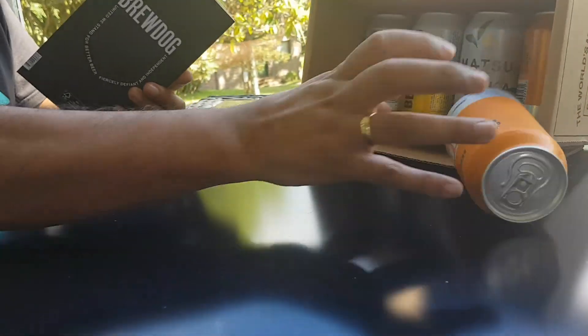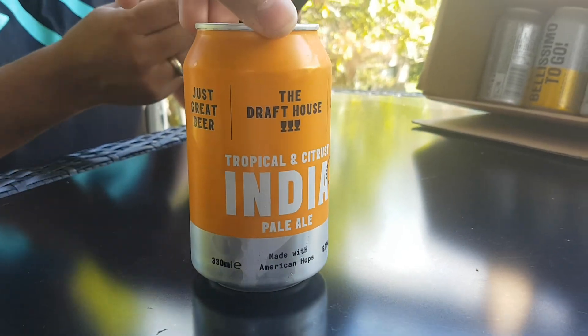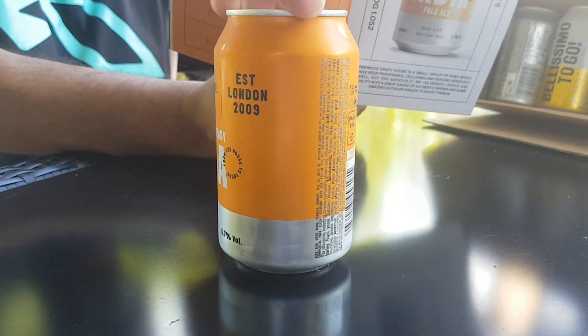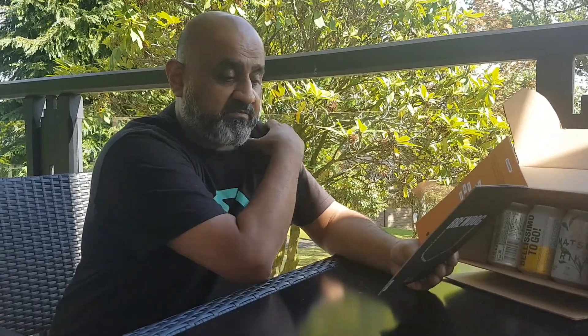Last but not least, it's probably my favourite one. This one's going to be tropical and citrusy — the Drafthouse India Pale. That is 5.7%, so they're all quite strong in this box this month. Tropical fruit, apricot, orange, red grapefruit, papaya, and big notes of Vezini pine and hints of black tea. And this is a BrewDog Drafthouse small batch.